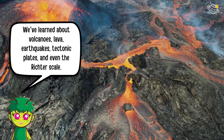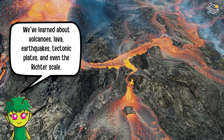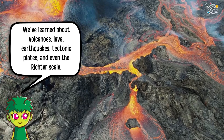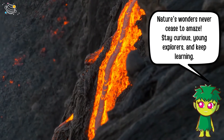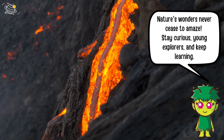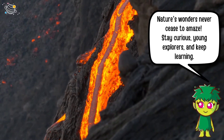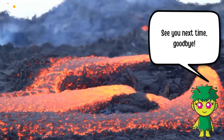We've learned about volcanoes, lava, earthquakes, tectonic plates, and even the Richter scale. Nature's wonders never cease to amaze. Stay curious, young explorers, and keep learning. See you next time — goodbye!